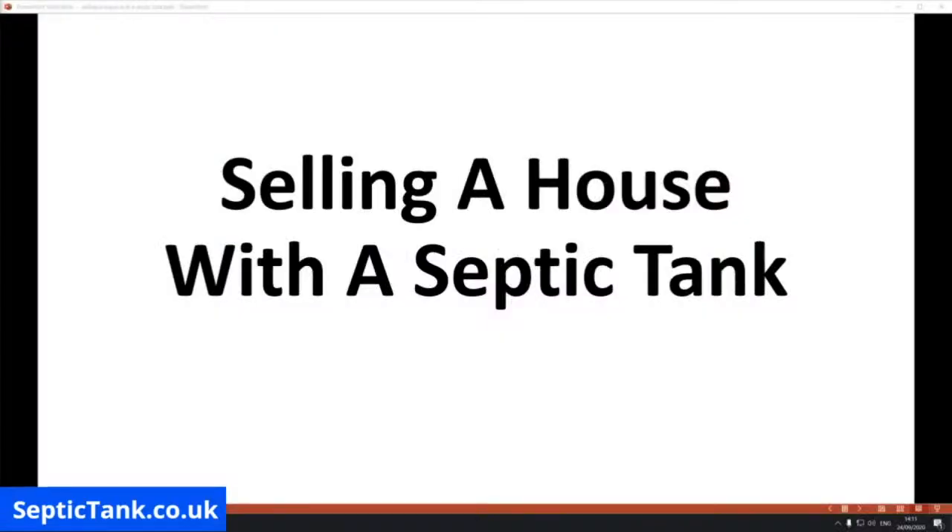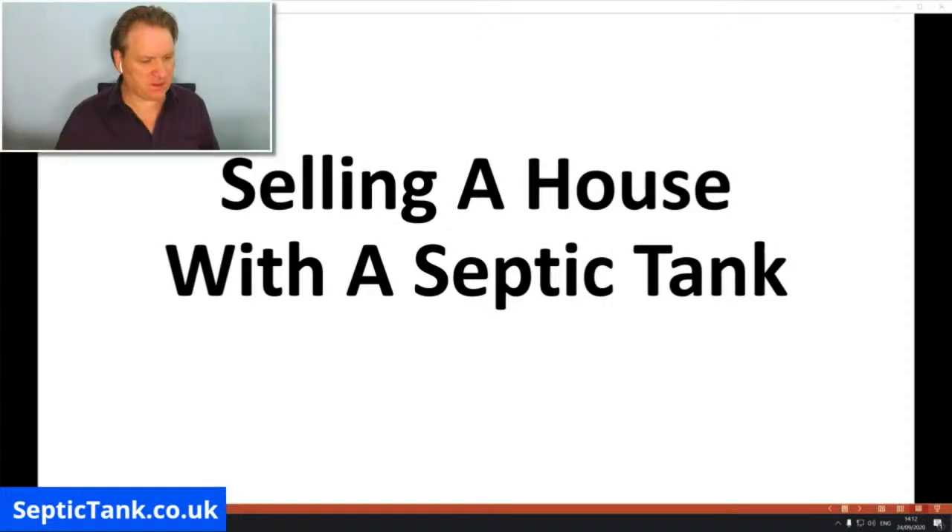Hello, Jason here from septictank.co.uk. Welcome to another live broadcast. In today's live broadcast, I'm going to discuss with you this topic: selling a house with a septic tank. If you're a homeowner, you've got a septic tank and you're looking to sell your property, then this is probably one of the most important videos you're going to watch in a long time.